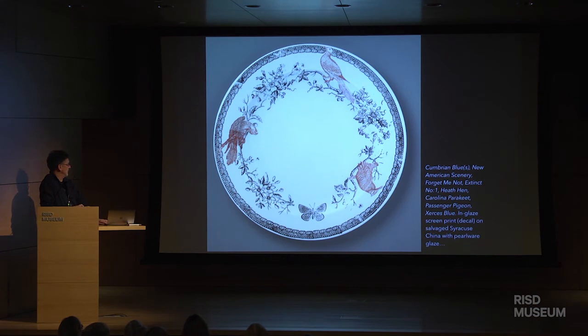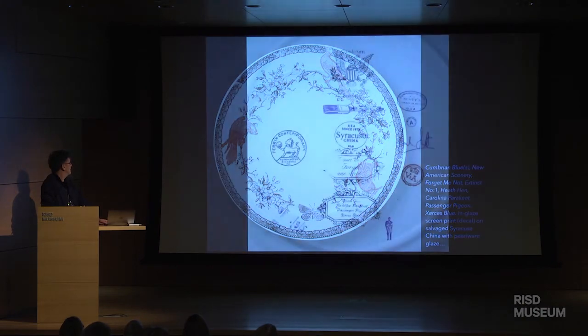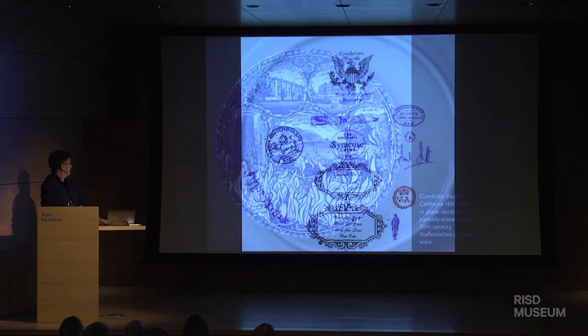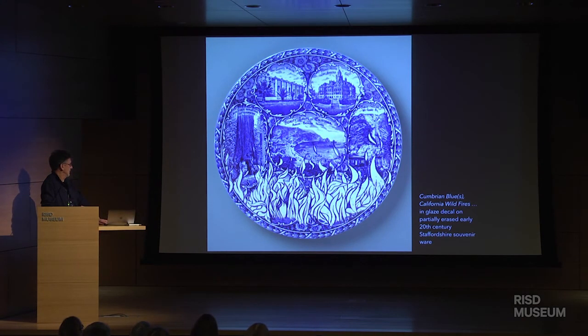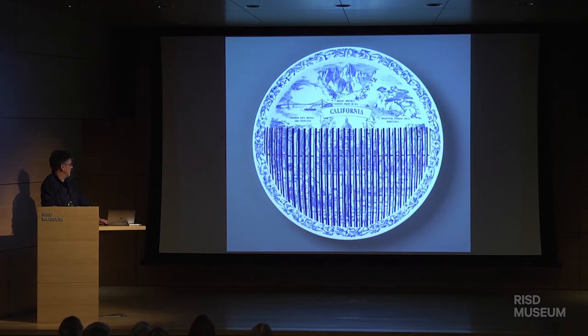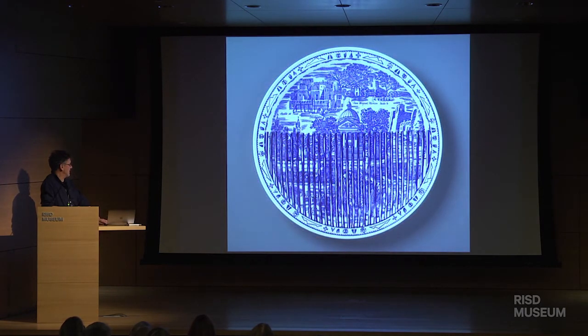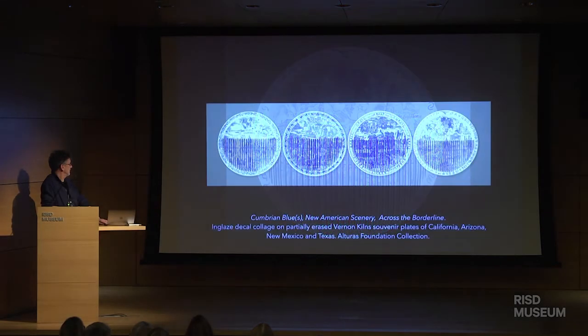I found these lovely patterns in the V&A with birds on, and I removed the birds and inserted the birds that have disappeared from the American landscape in the last century — the heath hen, the Carolina parakeet, the passenger pigeon, and Xerces blue butterfly. Forget-me-not. And these are the fish that have become extinct in the last century. This is what's happening to our ecosystem, and this is still appropriate today. I did this idea a couple of years ago, but of course California wildfires are raging now. And this is California — the border. This is Arizona, New Mexico, Texas. This is called Across the Borderline.